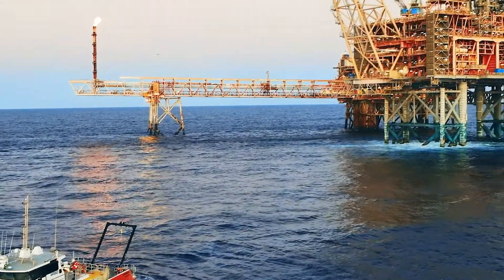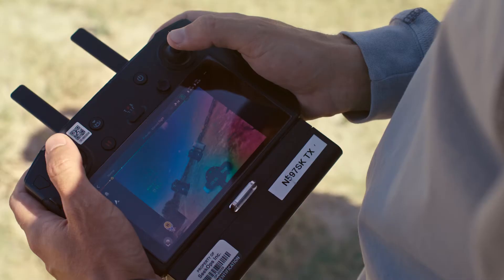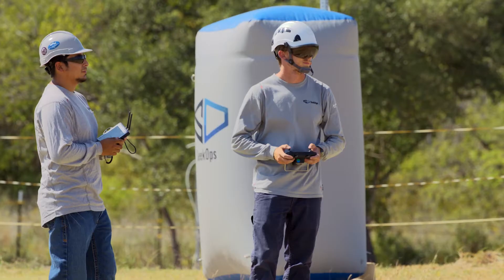Carbon dioxide is going to be equally as important as measuring methane, and so we're expanding our offering to measure CO2 on a global scale as well as methane. We're doing our part to make sure that we're playing a role in lowering emissions globally.